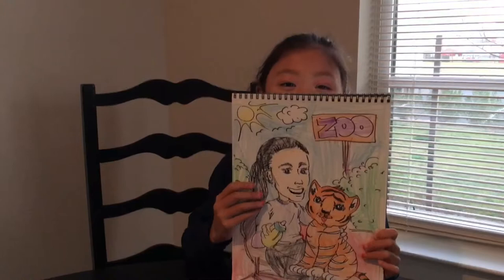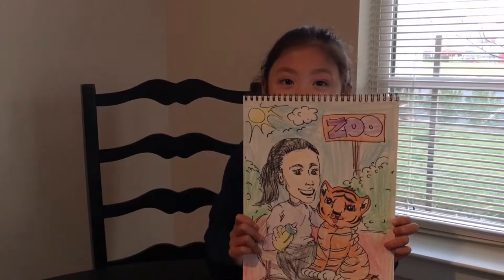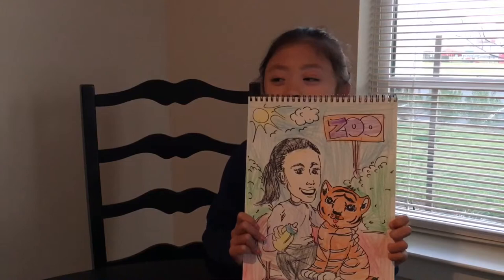I'm holding a tiger, feeding him milk, and it's a baby. I'm sitting on a chair and it's outside. I thought it was inside, but it's outside.